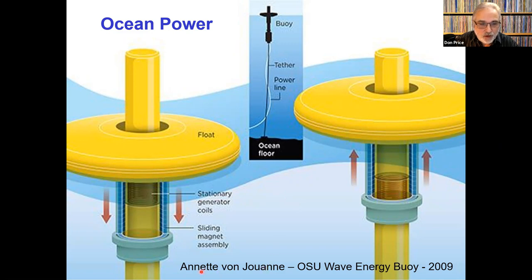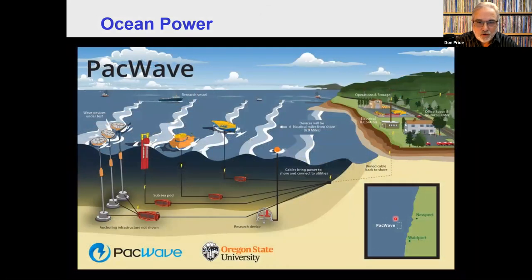This one was put together by Annette Von Juan at OSU — Oregon State University — and it turns out that Oregon State has quite a few ocean power research projects going. The latest one is this PACK Wave opportunity. What they're going to do is put in offshore in Oregon an area where they can test up to four different types of ocean power systems, bring that power ashore, and study the viability and survivability of the systems. Oregon State seems to be where all the research on ocean power is going on these days.